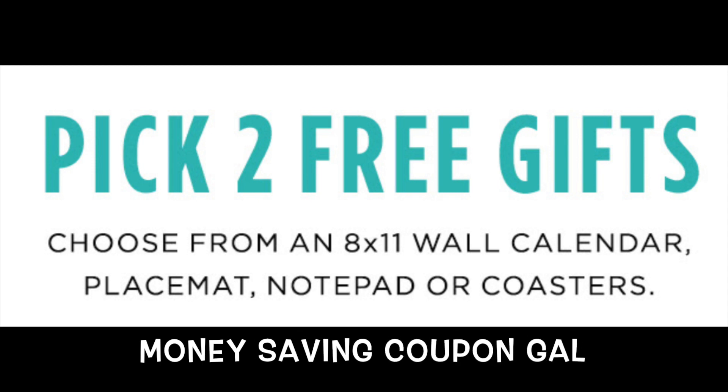Hi everyone, it's Money Saving Coupon Gal and I have another two freebies here for you from Shutterfly. They are offering two free gifts.